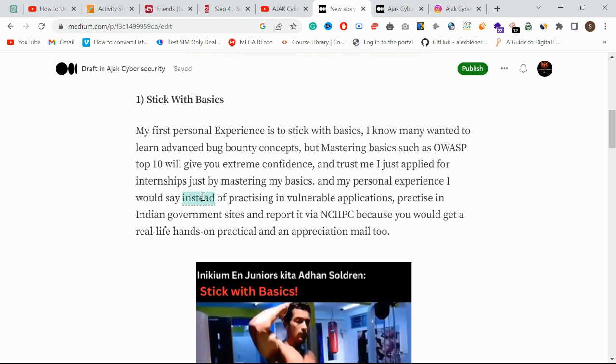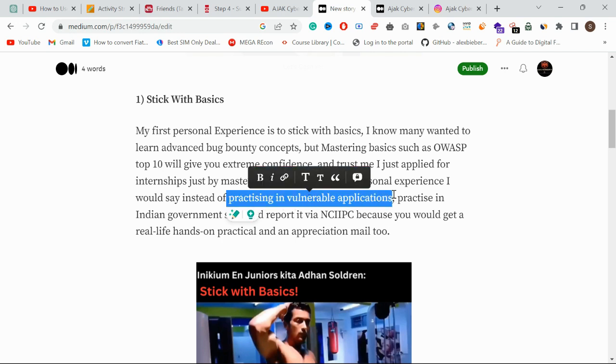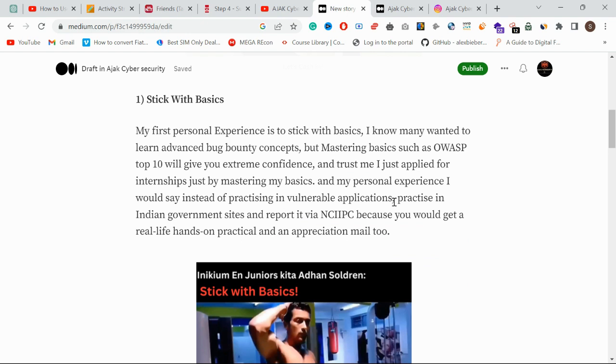Instead of practicing directly on real sites, go and practice on vulnerable applications like BWAP and JuiceShop. You can set up a local lab and learn concepts there. However, you should not stick only with BWAP and JuiceShop, because real-life applications are very different from those vulnerable boxes.